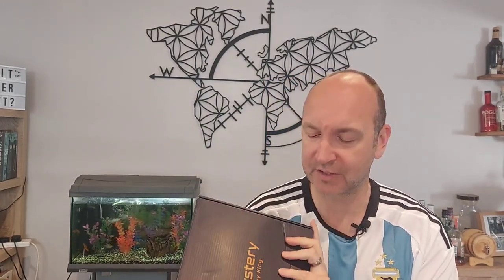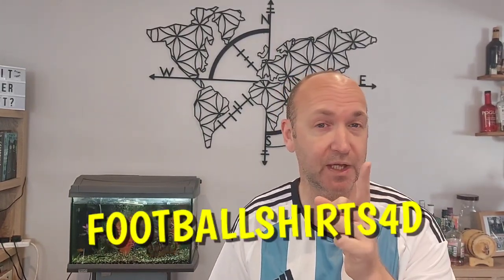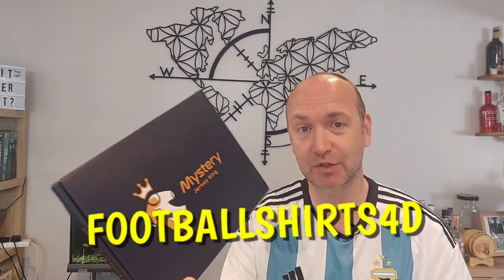We are doing a lot with some awesome organisations and independent sellers right now to really help expand what we're doing in terms of donating and raising money for Alzheimer's research. The guys over at Mystery Jersey King have partnered up with us. We are offering you a code — it's on the screen: FOOTBALLSHIRTS4D — and that'll get you 10% off any Mystery Box you buy on their site. I make nothing from this; any kickback we get goes straight into the funding pot as a donation. So you're helping support what we do. Details in the description if you want to support that.